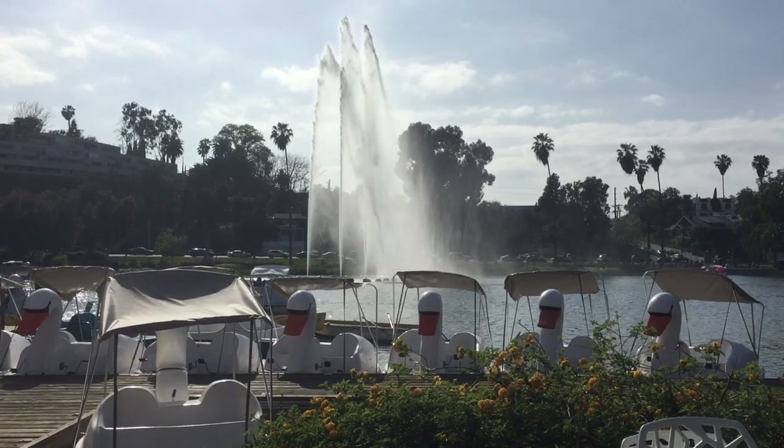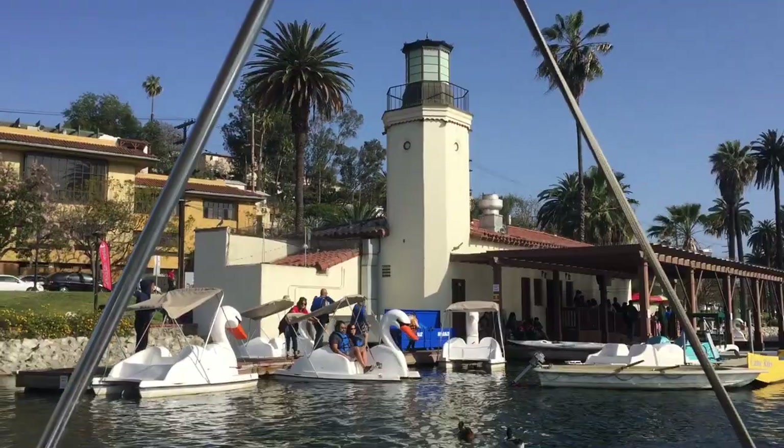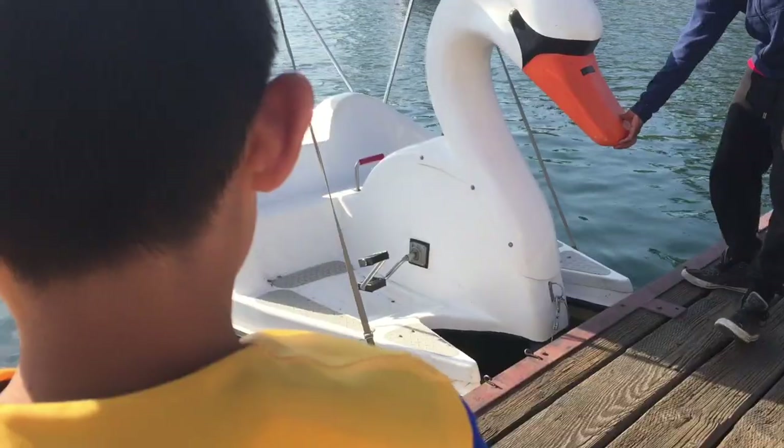Our next stop is Echo Park. This park is known for its signature fountains and seasonal lotus blossoms. There are also water crafts that you can rent. Now we're going to do pedal boating. These pedal boats from Wheel Fun Rentals look like giant swans.